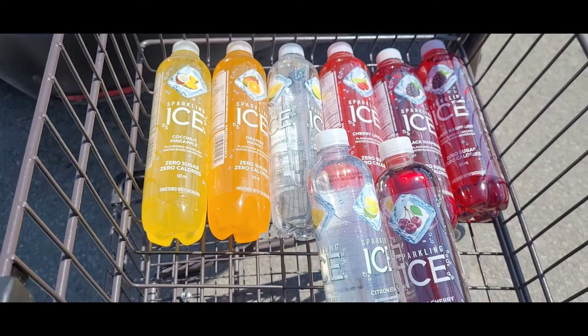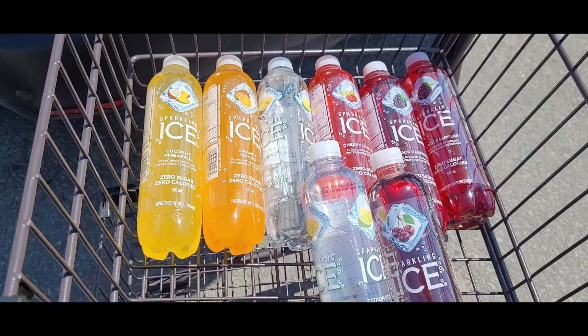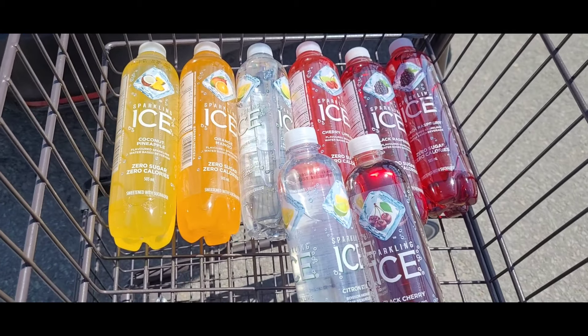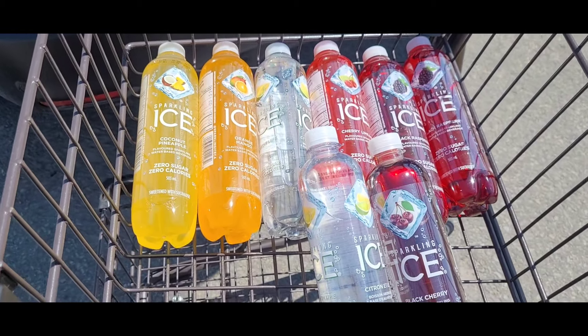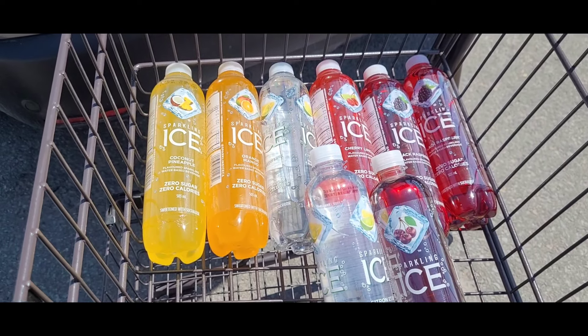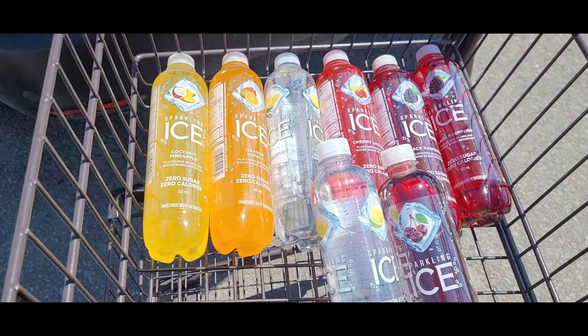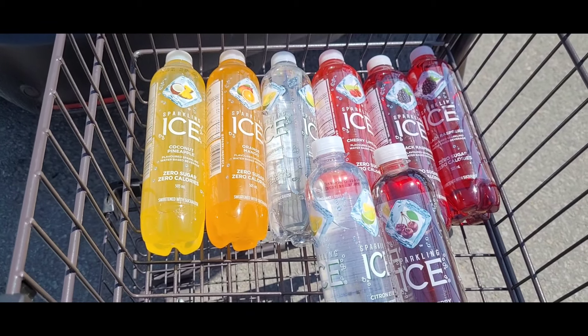Now I don't normally buy stuff like this, so I'm certainly uncertain if this is a good deal. $4.51 for eight things of drink. I don't know — the handsome one will be very happy, he loves stuff like this. So $4.51 out of the budget.